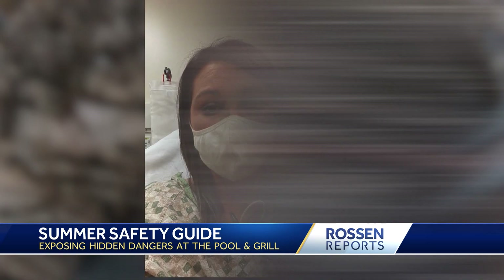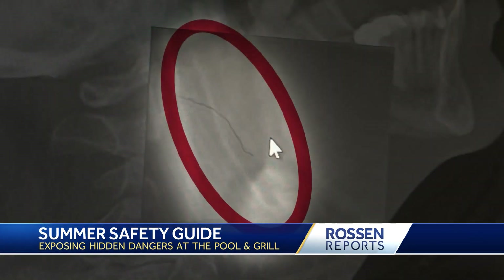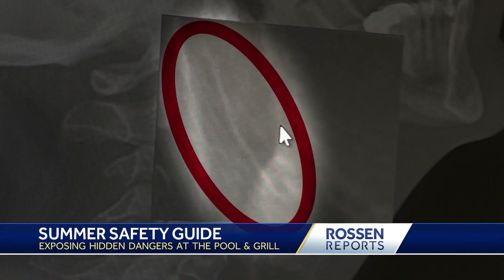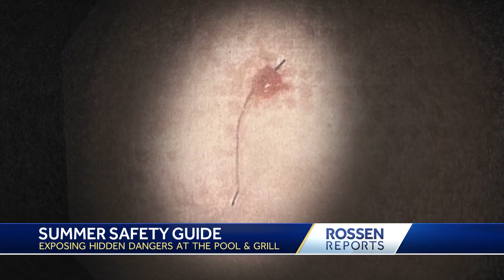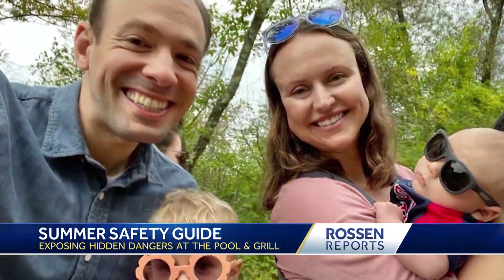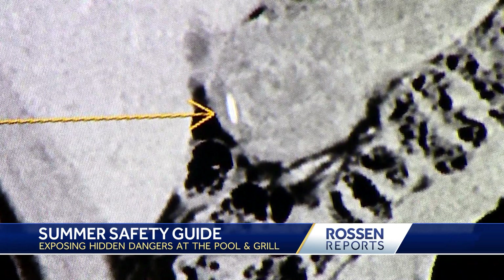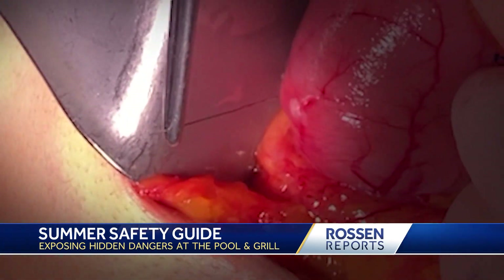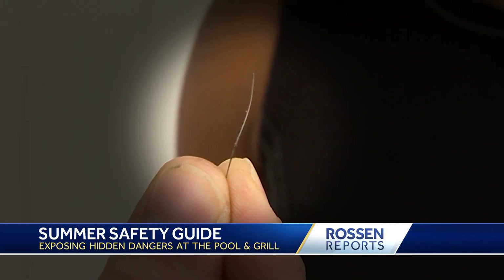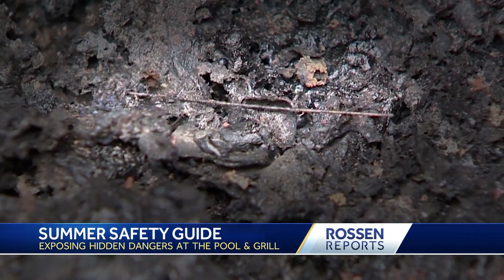There are cases across the country like Heather, who bit into a burger and instantly felt something stab into her throat. It took two emergency surgeries to get the metal bristle out, and later they found more on the grill. In another case, Jeffrey felt a stabbing pain in his stomach after a barbecue, and doctors removed a five centimeter long metal bristle.